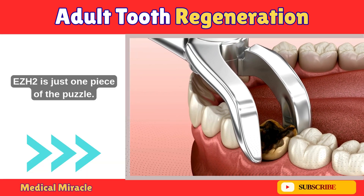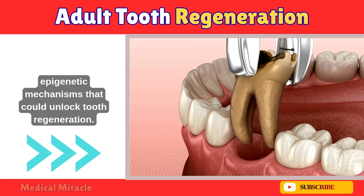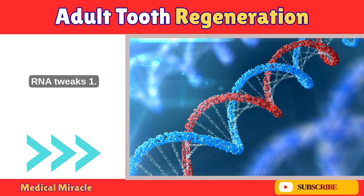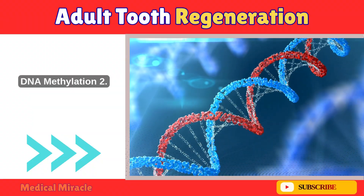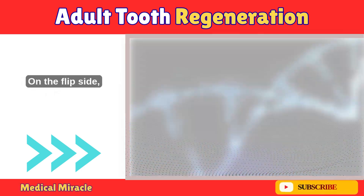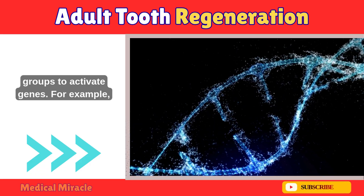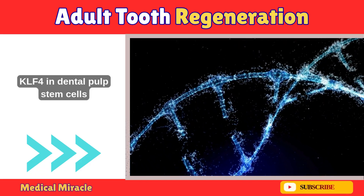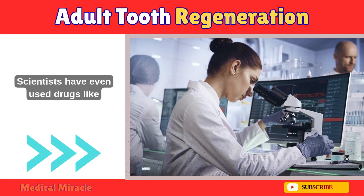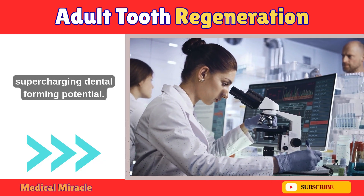EZH2 is just one piece of the puzzle. Researchers have found a whole toolkit of epigenetic mechanisms that could unlock tooth regeneration. The first is DNA methylation, where enzymes like DNMTs add methyl groups to DNA, usually to silence genes. On the flip side, enzymes called TETs remove those groups to activate genes. For example, demethylating the promoter for a gene called KLF4 in dental pulp stem cells boosts dentin formation — the hard layer under enamel. Scientists have even used drugs like 5-AZA-CDR to inhibit DNMTs, supercharging dental forming potential.